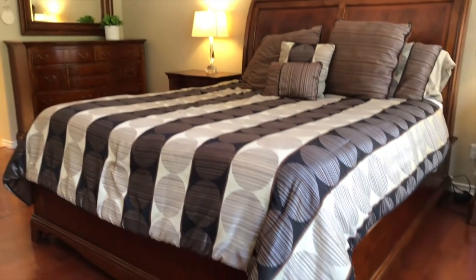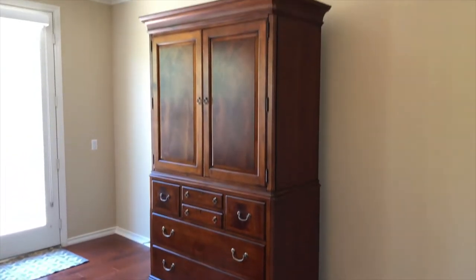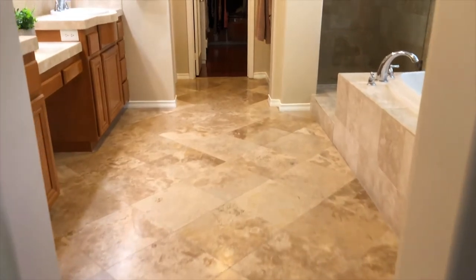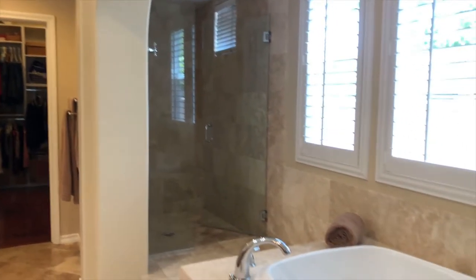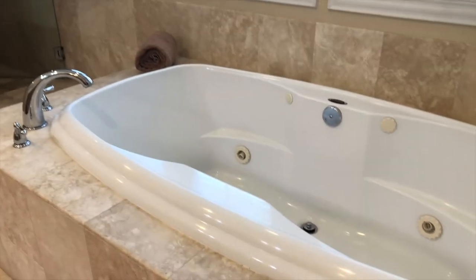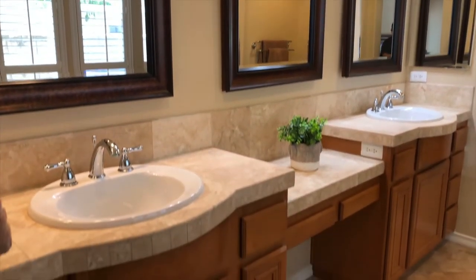Adjacent to this master suite is a lush bathroom. You have tons of space — a walk-in shower with seamless glass doors, a deep soaking tub, dual vanities, along with a makeup vanity space.